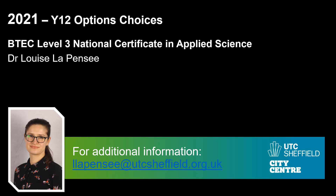That wraps up my overview of the Level 3 National Certificate in Applied Science. If you have questions — and this is a new course we're running for Year 12 at UTC Sheffield City Centre, so you may be curious about what it will look like — drop them to me at the email address shown below and I'll get back to you. Thank you for showing interest in this course, and I look forward to seeing how you combine this with your other options.